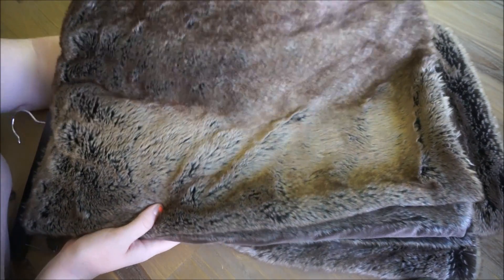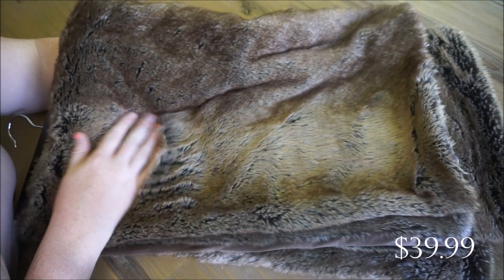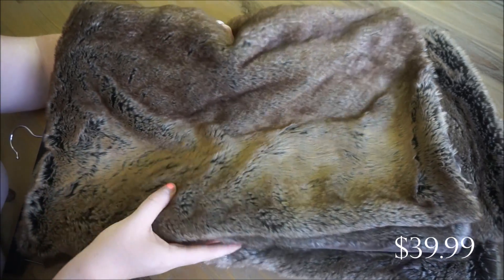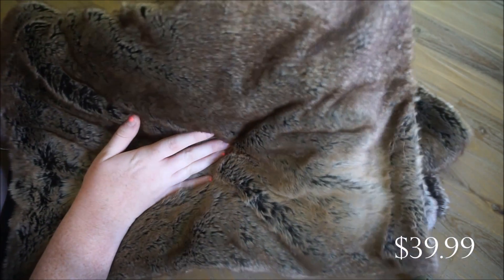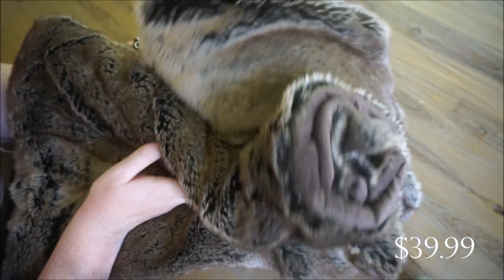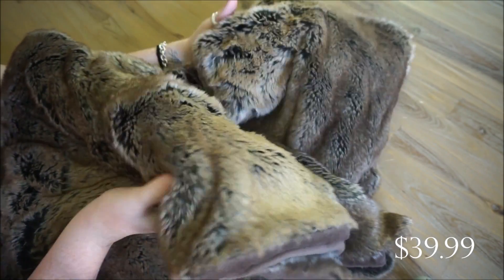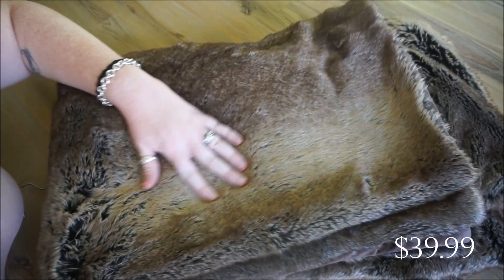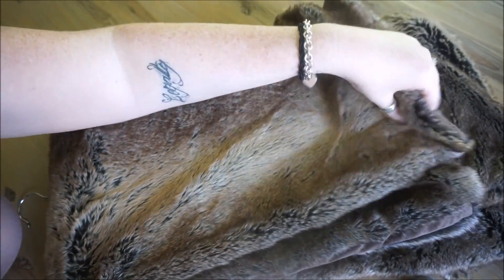Here is my next HomeGoods find — this faux fur blanket. I love how real it looks, though I would never in a million years buy real fur. Finding really nice quality faux fur is awesome. It was a bit pricey — probably more than I've ever spent on a throw blanket — but it's really thick and super soft. It does need to be dry cleaned, but the look of it is so luxurious and pretty.